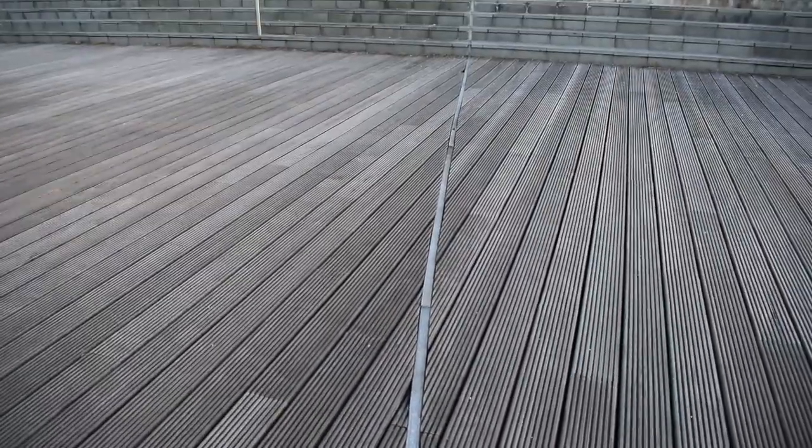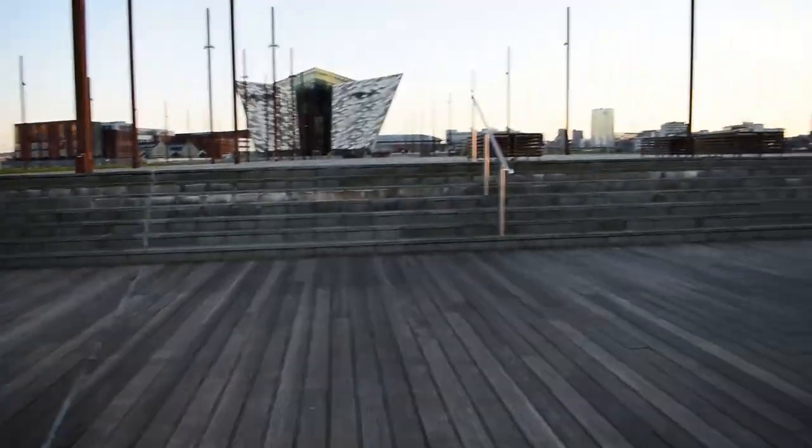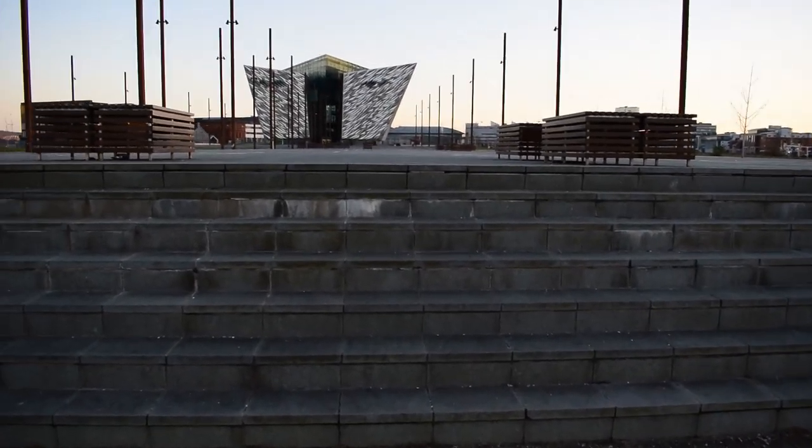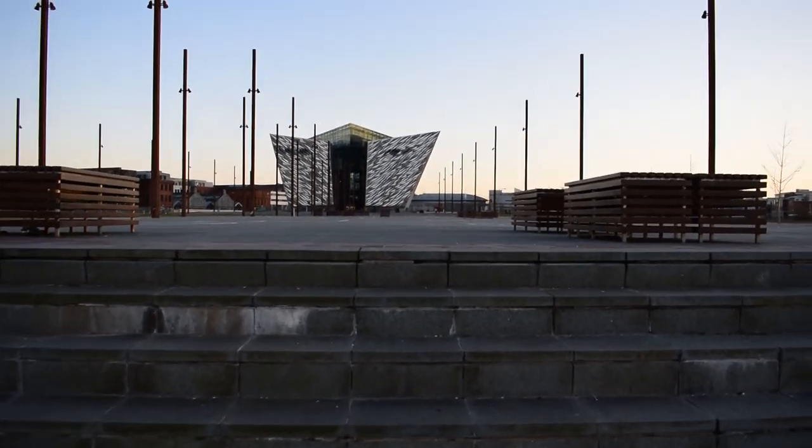The line goes right round the entire circumference of the original hull and it's to the exact dimensions. So I'll show you what else I come across as I walk up this slipway.